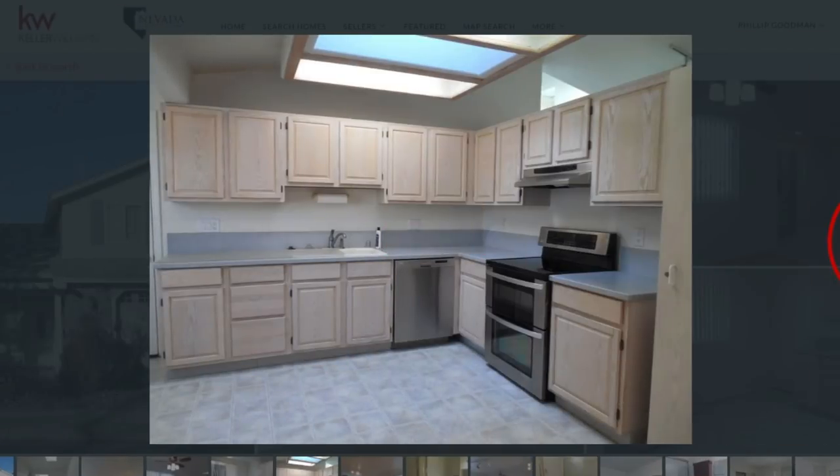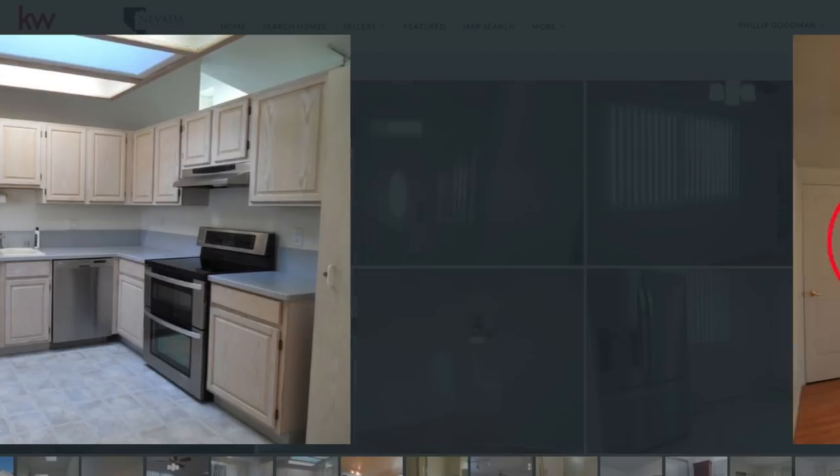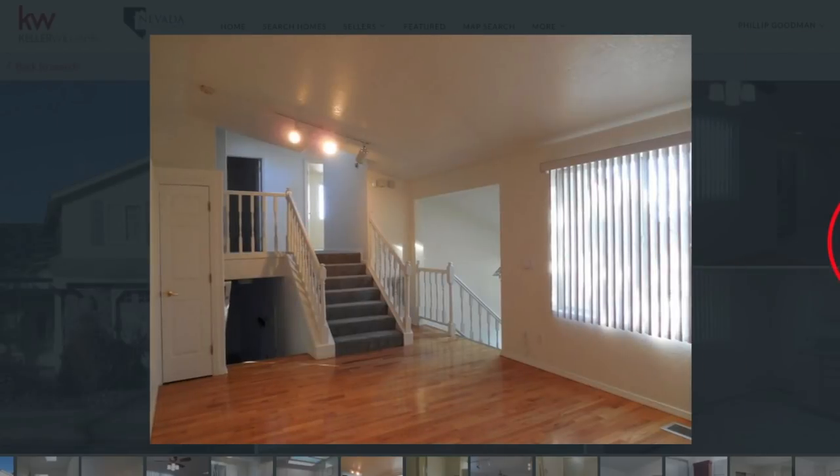I like the color scheme in the kitchen and the skylights too. Skylights really add a lot. And look at those floors — they look in good shape.